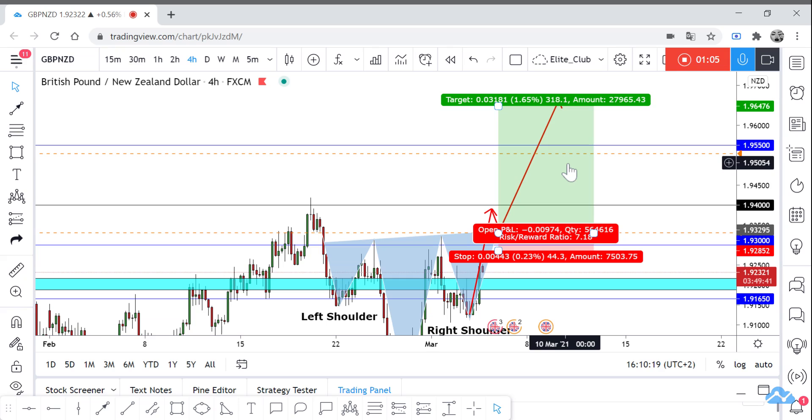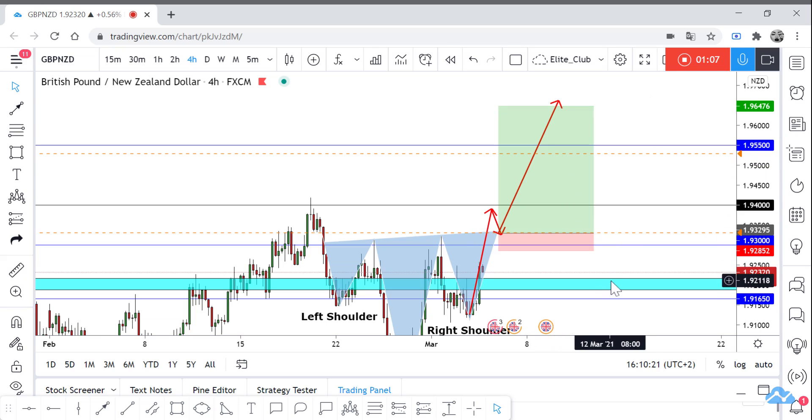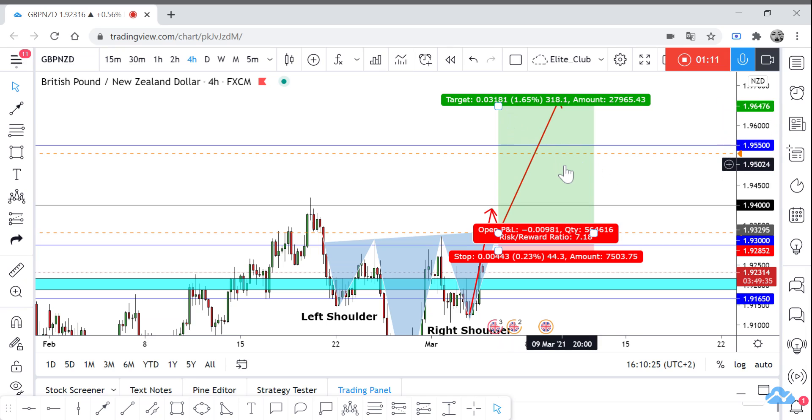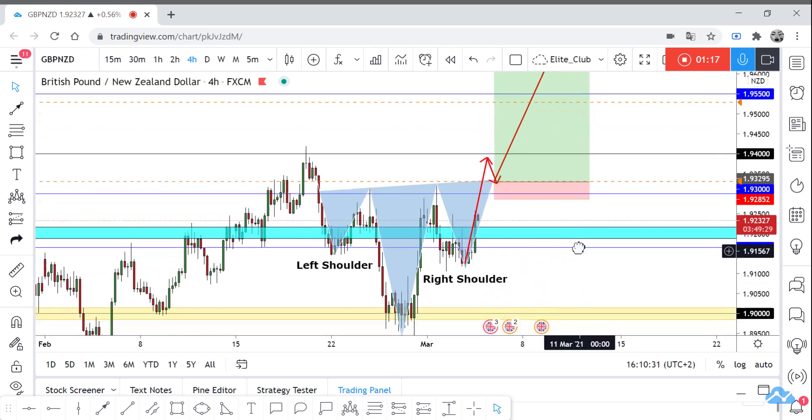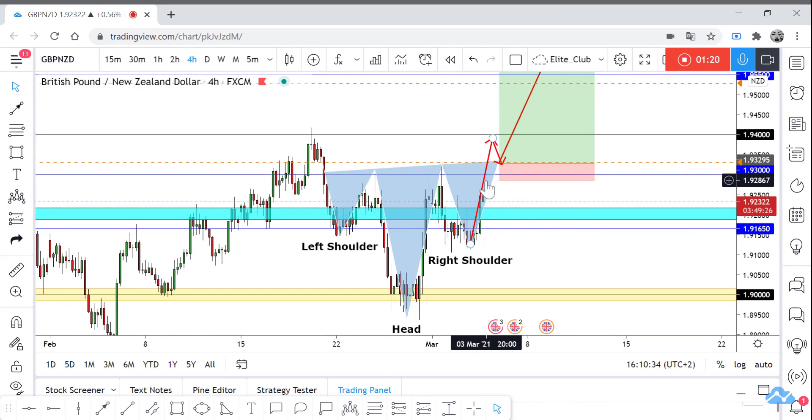Our target will be 320 pips, so it will be a great risk-reward of 1 to 7.2. Hope this analysis helps you. We should wait for a closure above our neckline. Trade safe and have a nice day.